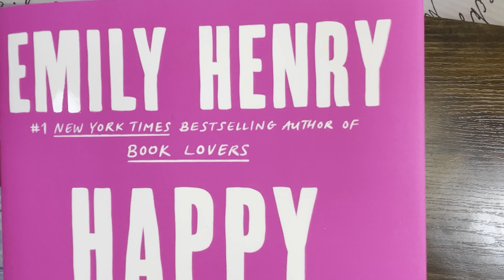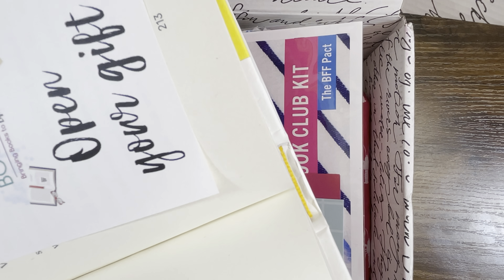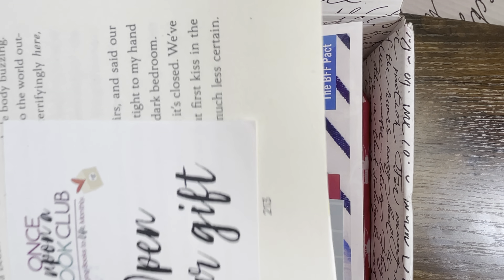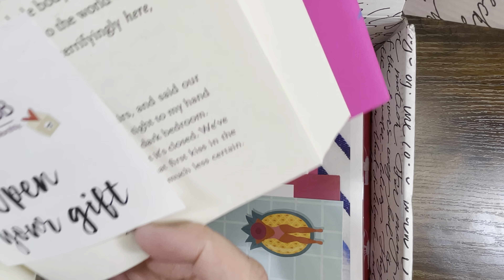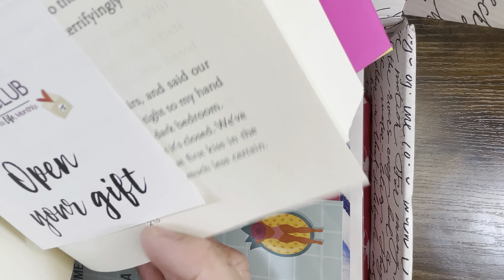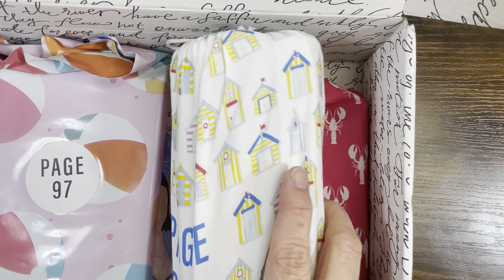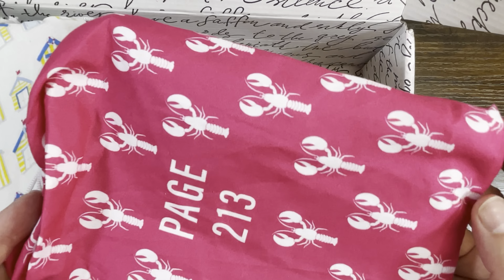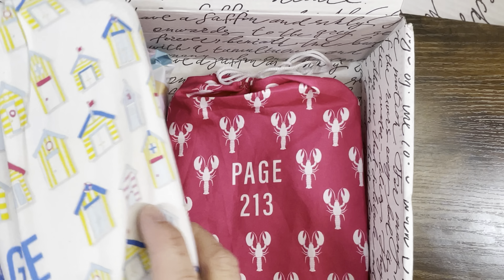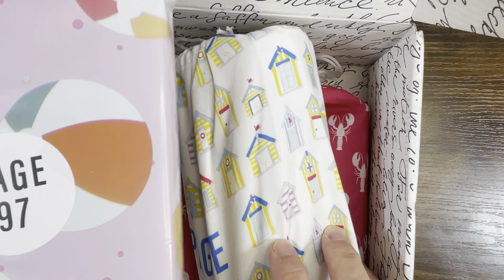The book is by Emily Henry and it is a hardback. You can see right there it says 'open up your gift on page 213.' So when you get to page 213 in the book, you go into your box and open that gift. You're also going to get a gift to open on page 283 and one on page 97.